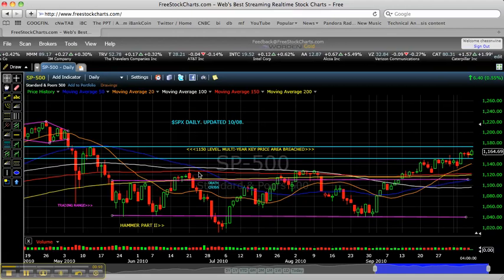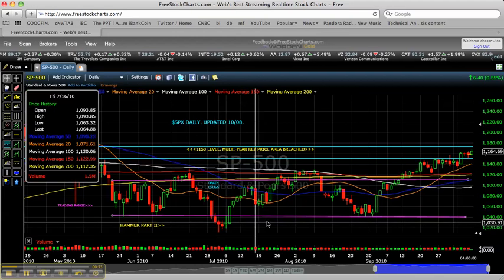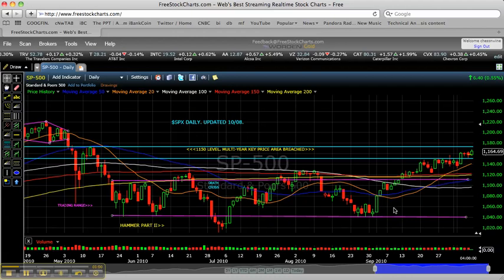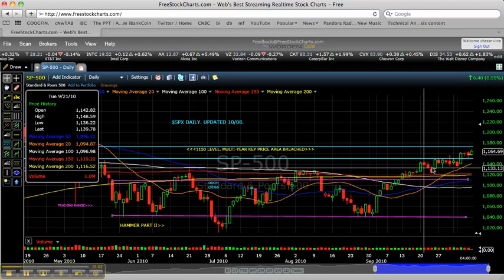So aggressive bulls buying the breakout were severely punished. And to be fair, aggressive bears who were shorting the breakdown were equally punished. What we've seen here over the past several weeks is a change in market character. The market had a very sharp rally off of the 1040 bottom here in late August, and then it consolidated here for several weeks.